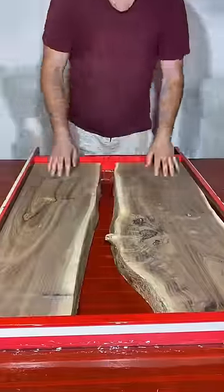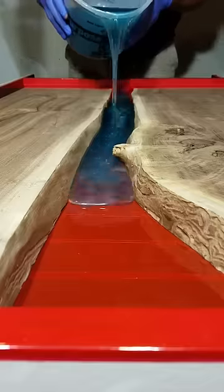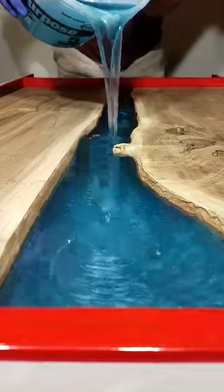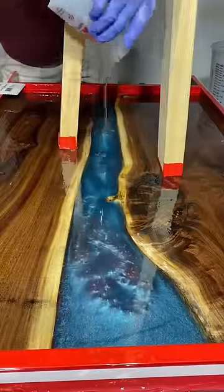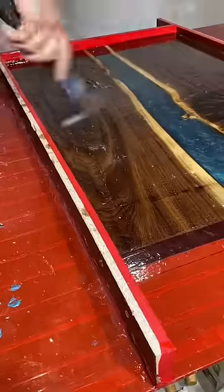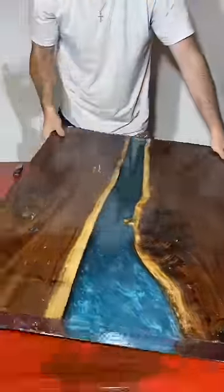I'm always excited to post these blue epoxy river table builds because it seems to trigger a small group of people. For the most part a lot of you really love these videos, but there's always those comments like, oh, another blue epoxy river table.